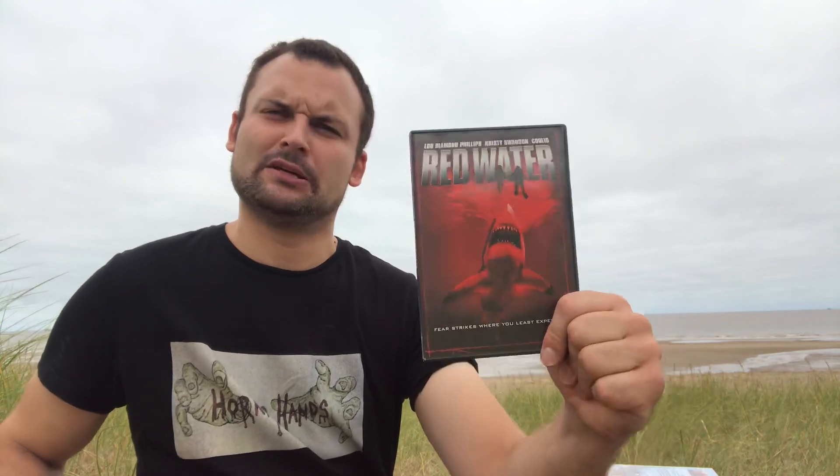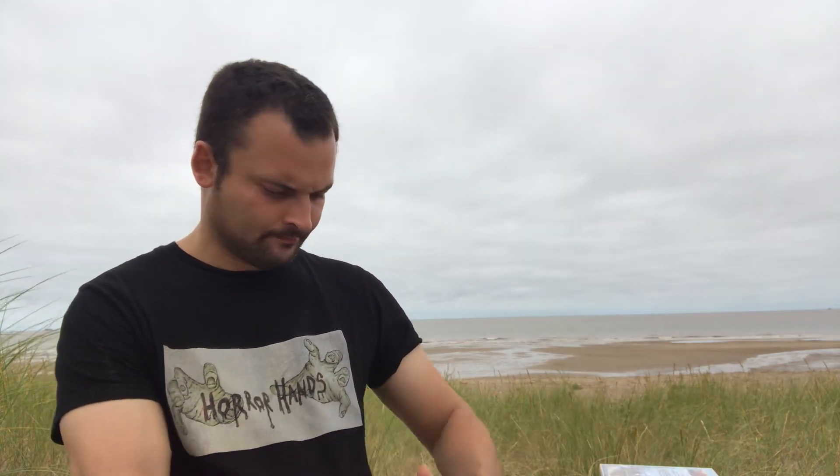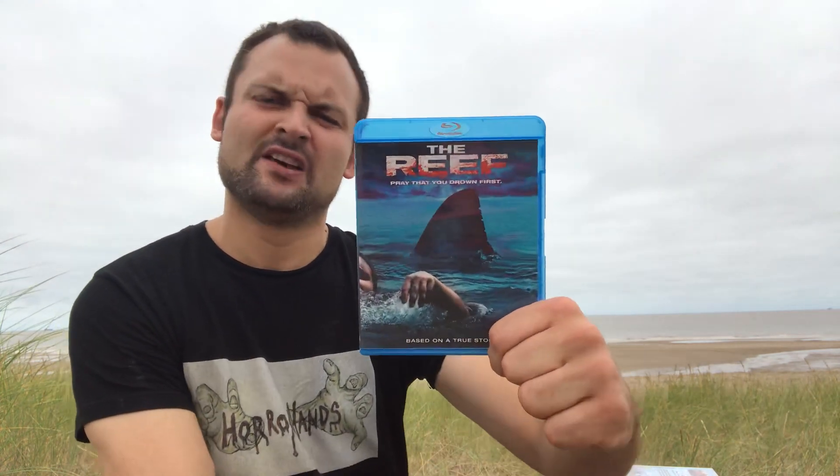Then we have Red Water — a really good one, not one you hear all that much about, but one I was pleasantly surprised by. Lou Diamond Phillips is battling a shark that ends up in a freshwater river while some kind of construction work is going on. He has to battle off this killer shark. Really cool film, not one that gets talked about much, but it's a pretty good watch.